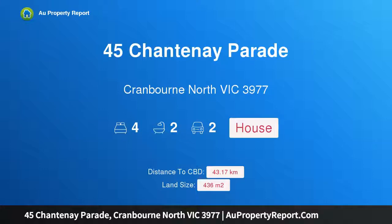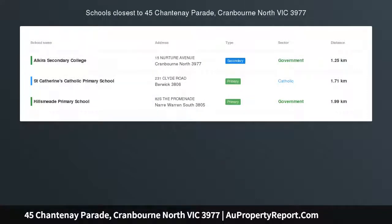Hi, I am glad to introduce Property 45 Chantenay Parade, Cranbourne North Victoria, 3977.